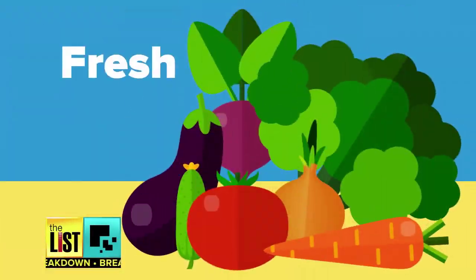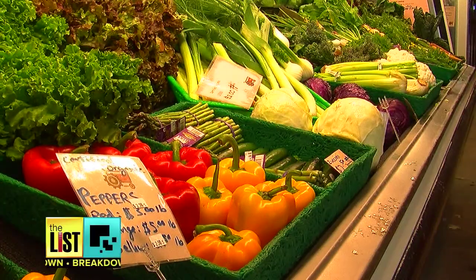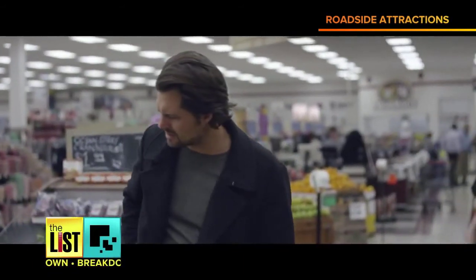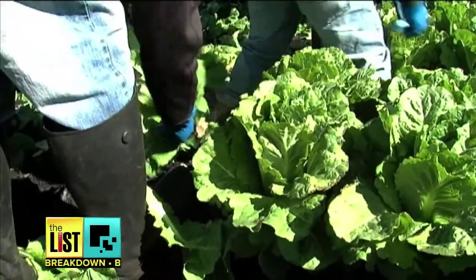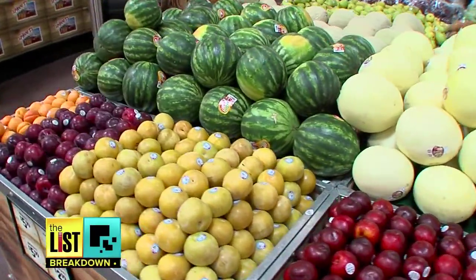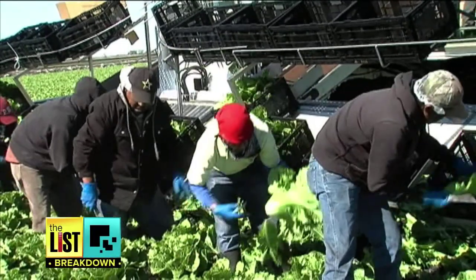Number three on our list is the fresh label on fruits or vegetables. Produce with this label has never been frozen, but it may not be as fresh as you think. The FDA still allows pesticides, waxes, mild chlorine washes, and small amounts of ionizing radiation, so food can look good after their long, leisurely voyage from grower to seller.